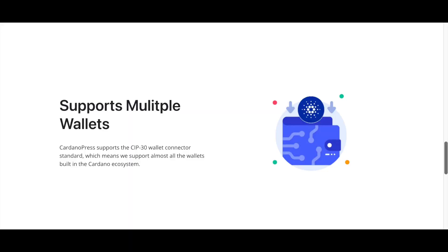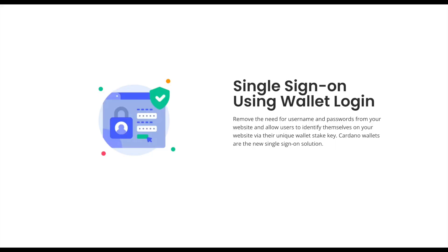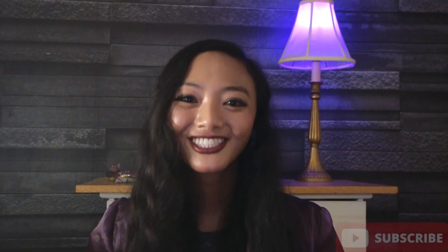They support multiple wallets — almost all wallets in the Cardano ecosystem are compatible. And finally, we have a single sign-on using wallet login, so no need for a username or a password; your Cardano wallet works.